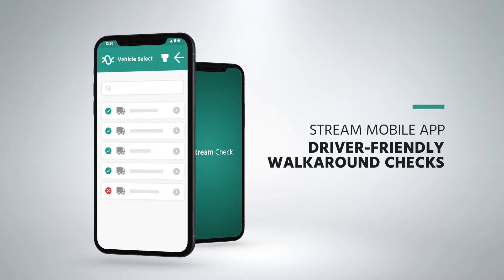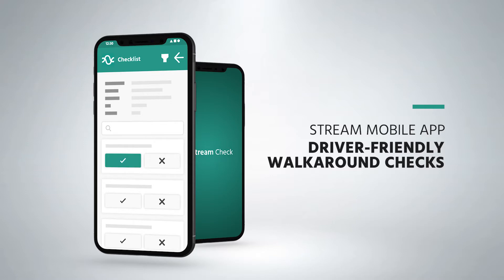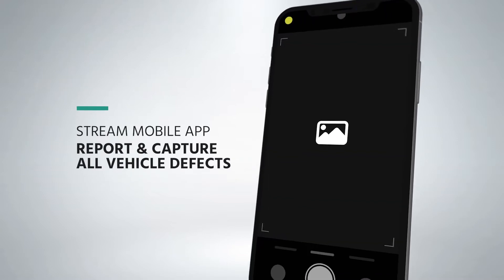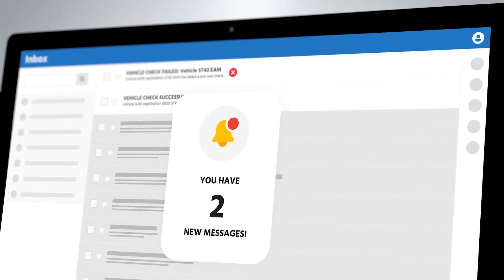Make it easy for drivers and operators to complete their walk-around checks in the Stream mobile app. Major and minor defects can also be identified and reported alongside photographic evidence, with notifications by email so that issues can be resolved quickly with minimum disruption to your service.